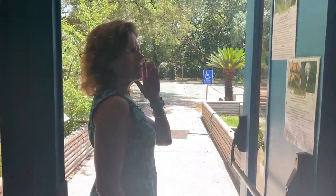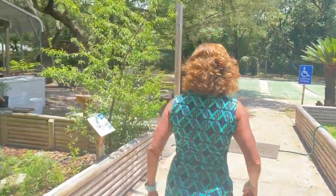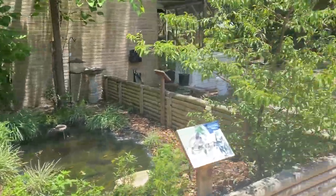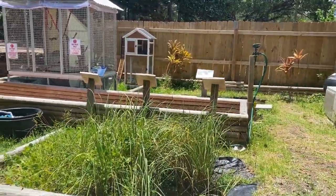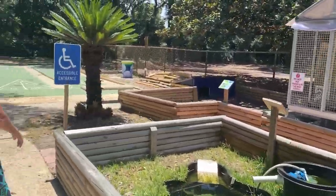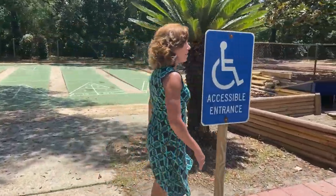Grab your sunglasses because we're going outside now. On either side of us we have our turtle ponds, and we can come over here and say hello to Cece.